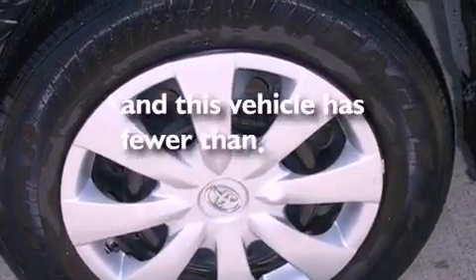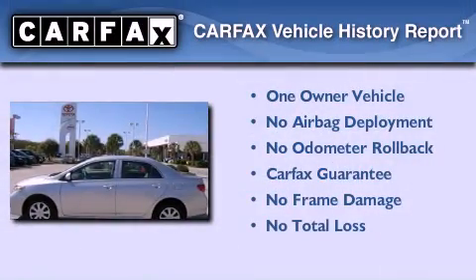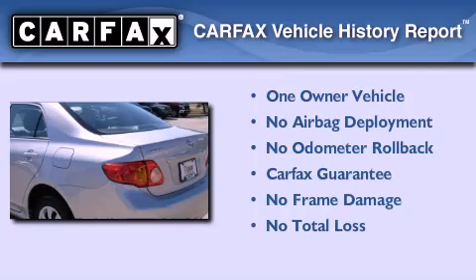This vehicle has fewer than 40,000 miles on the odometer. This sedan has had only one owner and it qualifies for the Carfax buyback guarantee.